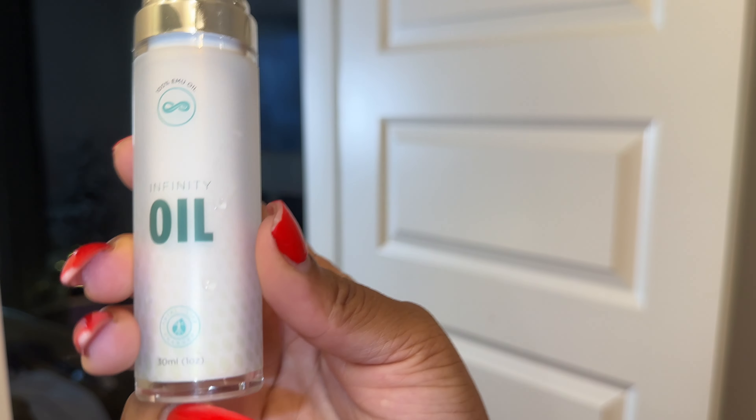I rinsed the shampoo off — I did wash it twice, and you can see on the second lather it got a little deeper. Now I'm going to condition, and I like to let my conditioner sit in my hair while I wash up, so I comb this all through.